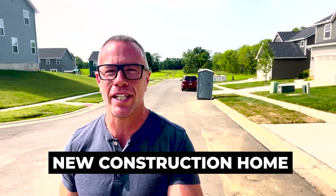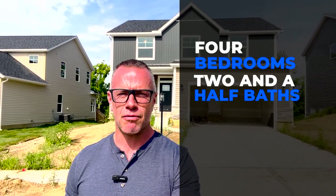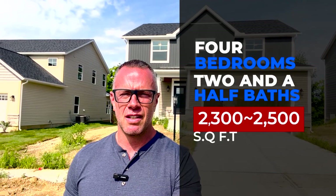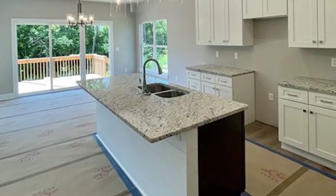Here we are at stop number one for today. It is a new construction home — yes, they are still building in Beaver Creek. This house is priced at $429,000 and it is in the beautiful River Reserve subdivision, built in 2022. Actually, this one is still under construction, just wrapping up. It's four bedrooms, two and a half baths. I don't know the exact square footage, but my guess is it's somewhere between 2,300 and 2,500 square feet, not including the basement, which will be unfinished. Two-car front-entry garage, vinyl and stone construction, and a beautiful neighborhood all around.